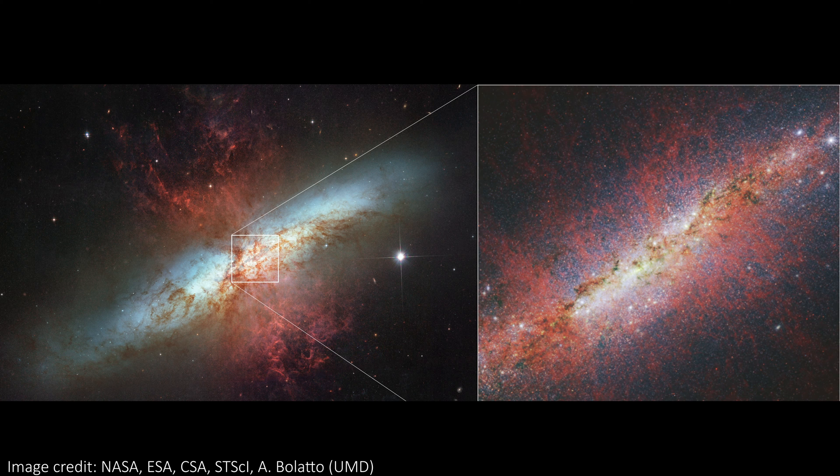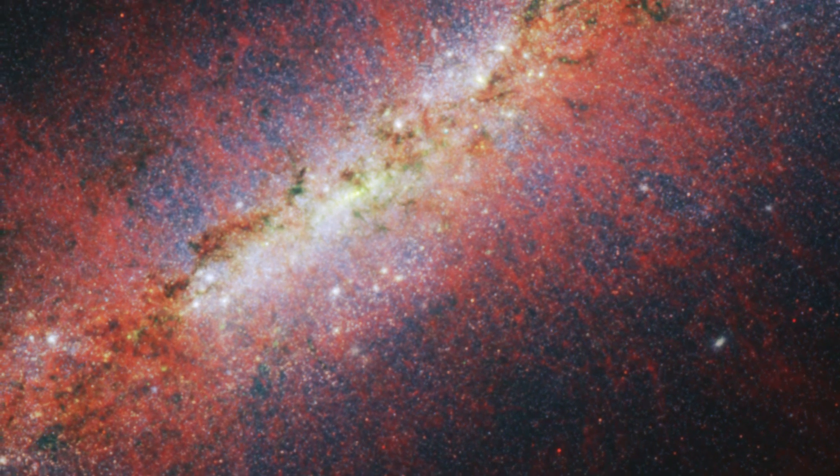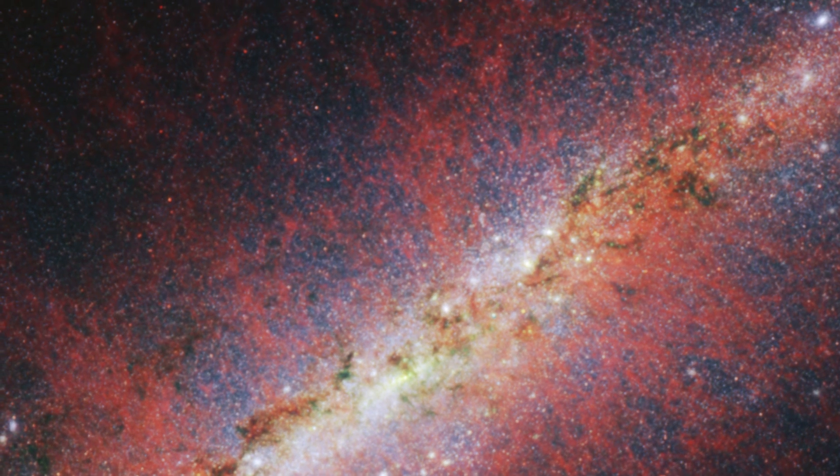The red filaments throughout the image show small dust grains known as polycyclic aromatic hydrocarbons. Generally these things get destroyed in hot conditions, but we see many of them here in the previously unrevealed fine structure of the wind, suggesting they might be being continually replenished by the starbursting and supernovae, or some other process happening in the galaxy.